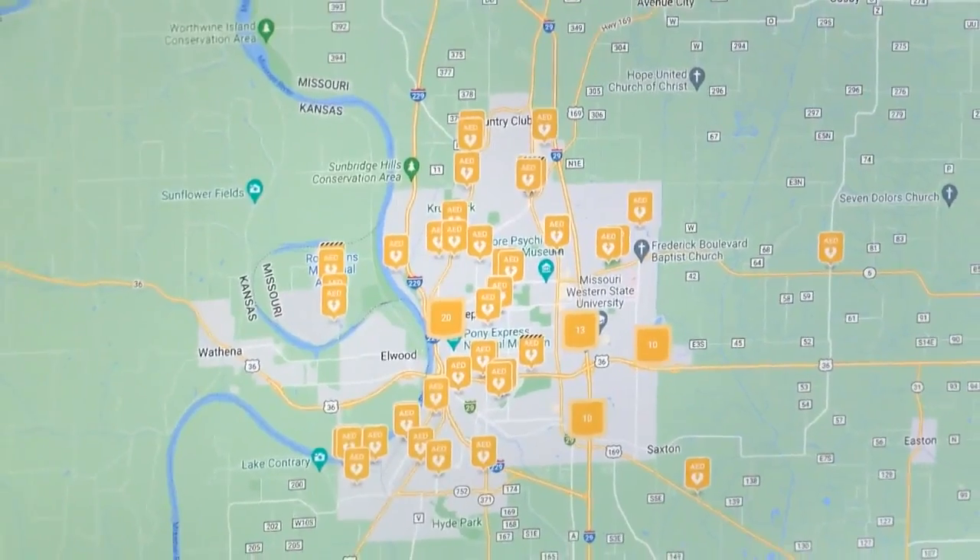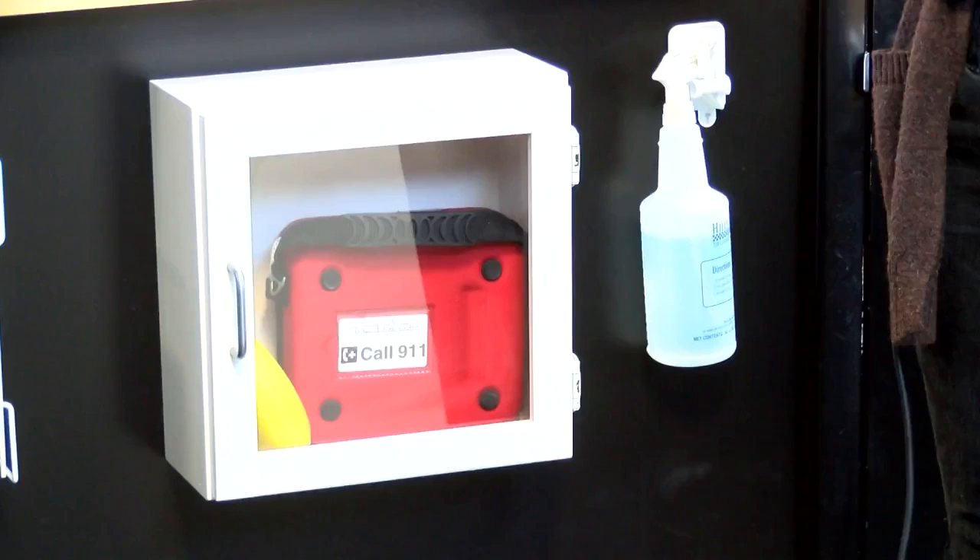This is just another way for us to work with everybody in the county to help take care of each other. Reporting, Danielle Soxie, KQ2 News. The official name of the app is PulsePoint AED and is available on Apple and Android devices.